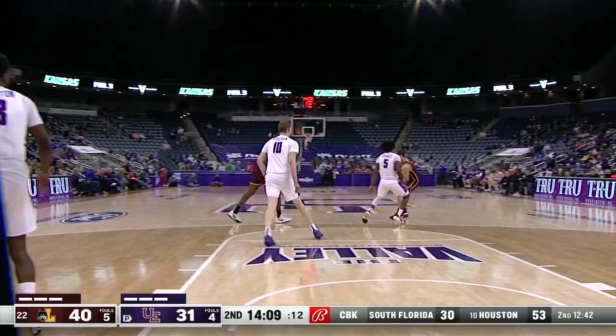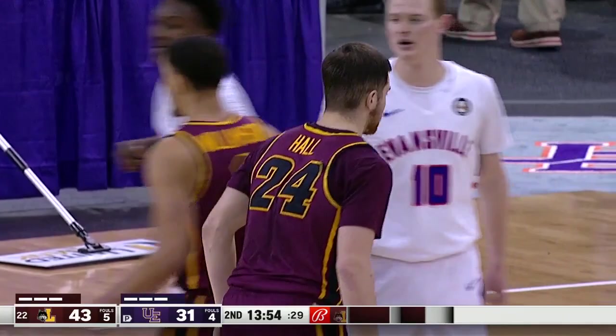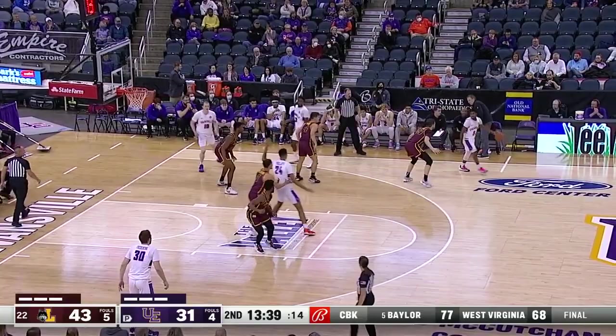13 on the shot clock — Loyola to play it in. Clemens — a three-pointer. Four for Hall on a baseline out-of-bounds play — secondary baseline out-of-bounds play — Hall, nice job of spotting up and moving to the basketball. Loyola creating some space between the Ramblers and the Aces at 43-31.